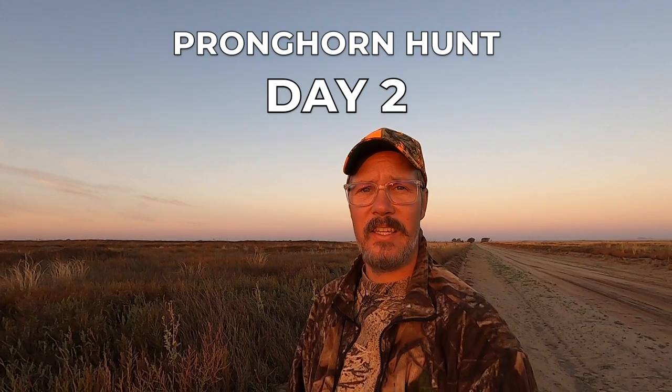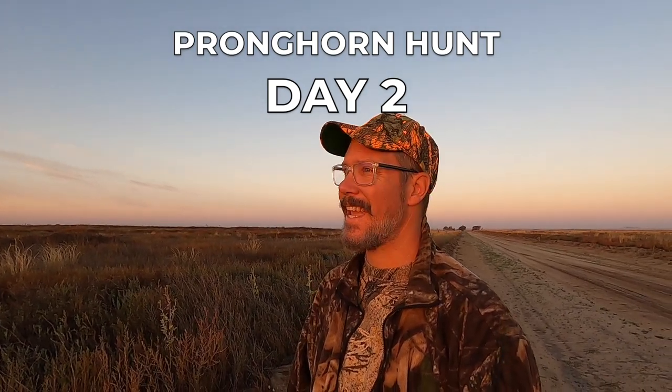It's day two of the hunt and our third guy still hasn't got his antelope. We made a big long stalk on one yesterday but they just kept moving further and further out as we went towards them with the decoy. Today he's set up to sit and wait in an area where we've seen pronghorn, while my dad and I drive around, scout, and enjoy this beautiful area — there's all sorts of wildlife out here. We're waiting on his text and hopefully he'll let us know he got one sooner than later.